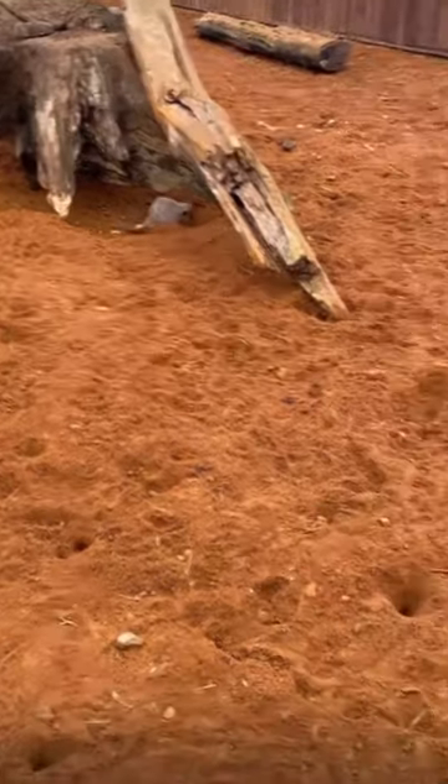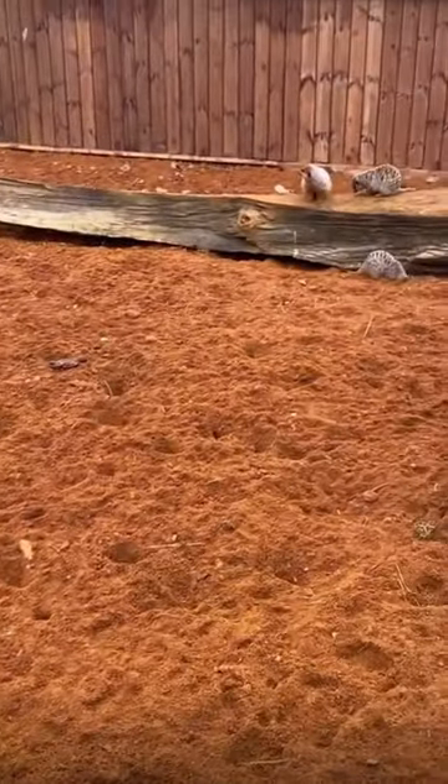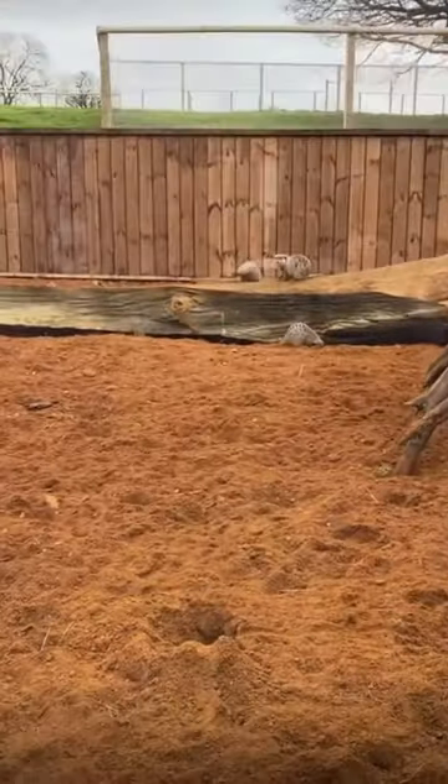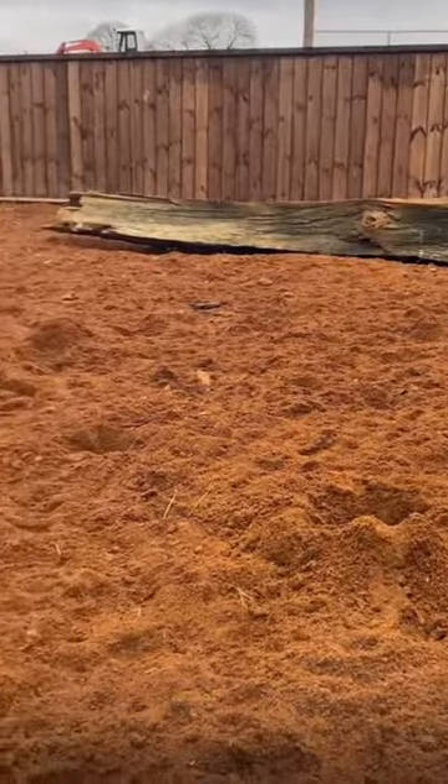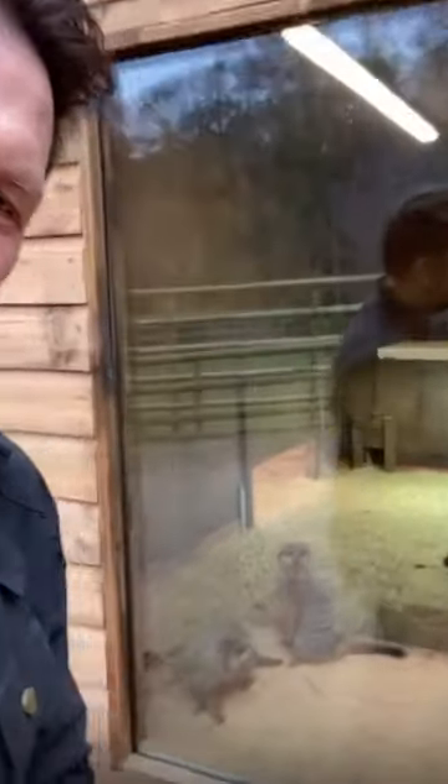You can see them all digging away. The great thing with this now is you've got these big viewing windows so you can really get in close. And not only have you got the viewing windows on the outside, but here — do you see them in their bedroom? Hello!